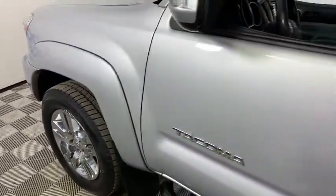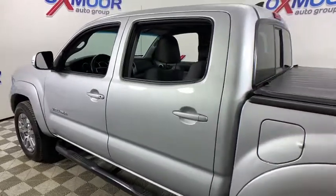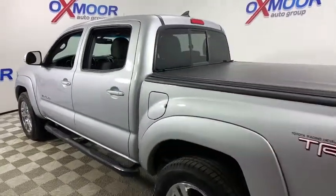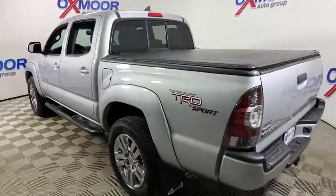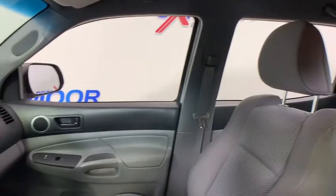Looking for the right vehicle? Check out the 2012 Toyota Tacoma. The Toyota Tacoma boasts a roomy interior, a powerful V6 option, and excellent off-road capability, and has been named the best-selling compact pickup by MotorIntelligence.com five years in a row.